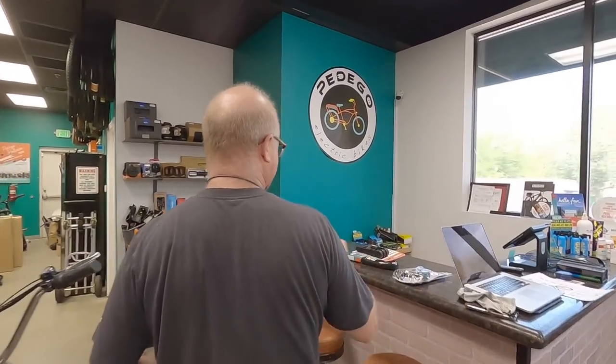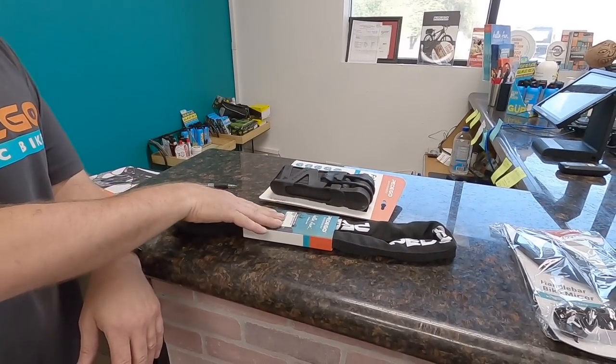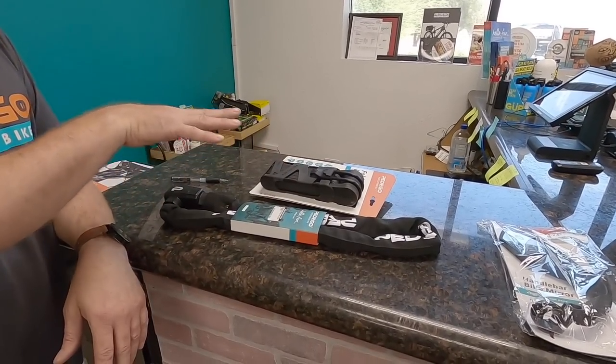If you're going to get a Pedego bike, we recommend getting a lock because the bikes come with a five-year warranty. If you buy one of their locks — either the chain lock at $99 or the foldy lock at $129 — those come with a five-year theft warranty. So if somebody cuts it and steals your bike, Pedego will replace your bike for up to five years. That's pretty incredible.